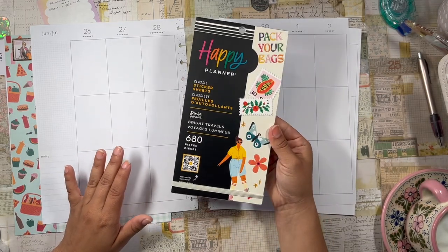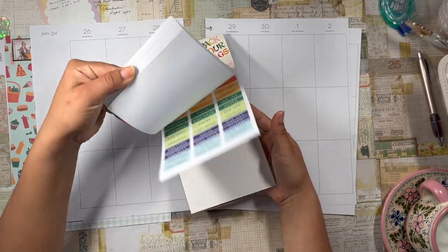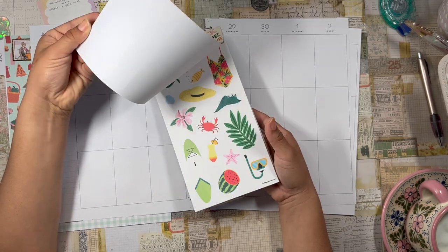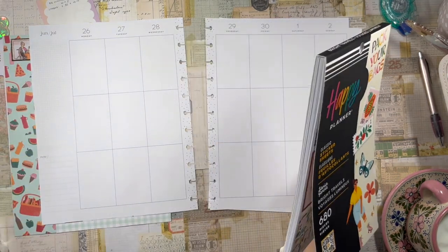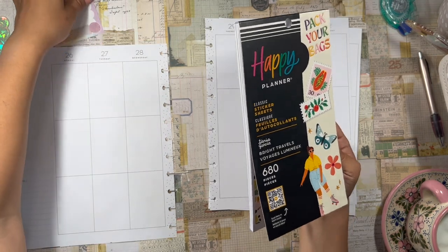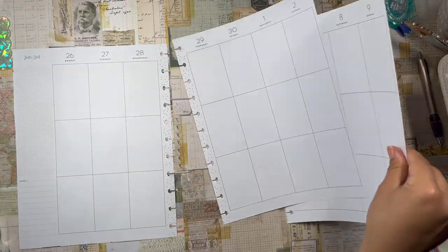I'm going to be using Fania Garcia's Bright Travel sticker book. I've been hoarding this — I've been holding on to it and haven't used it at all because I've been waiting for the day I finally open up my Tanya Garcia Bright Travel Planner to use this. I wanted to celebrate getting into this planner with the sticker book.